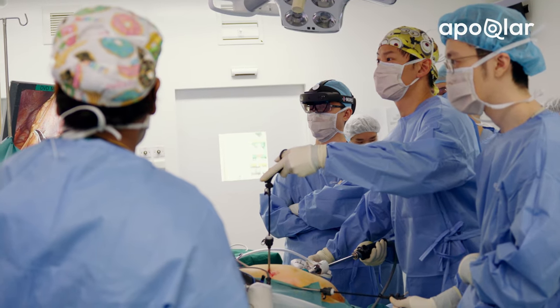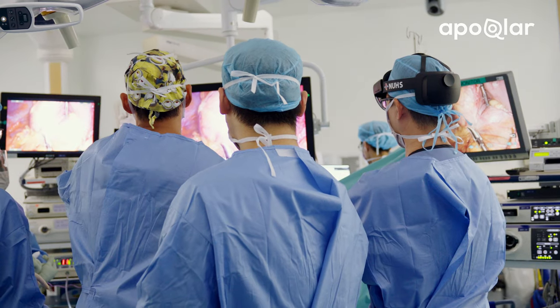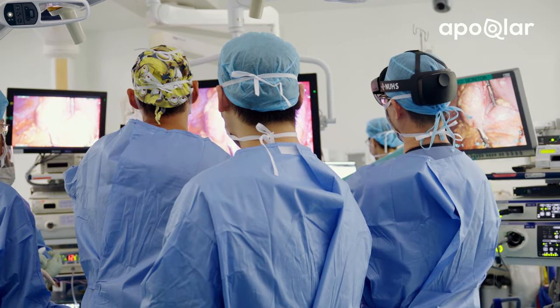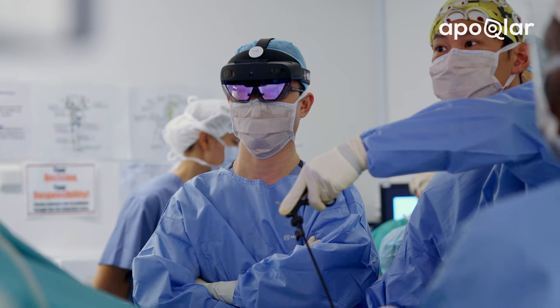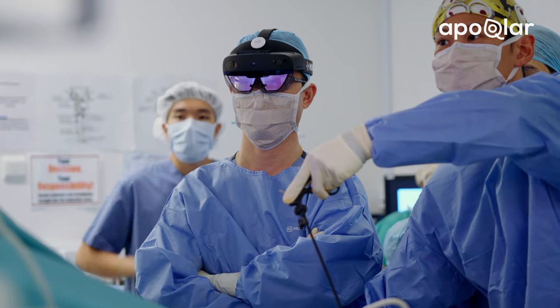I use it a lot for pre-procedure planning — for example, complex liver surgeries, sometimes pancreas surgeries as well. I use it to teach medical students as well as residents. Sometimes if we have the opportunity, I use it to educate my patients as well, so the entire operative counselling process is done using the HoloLens itself.